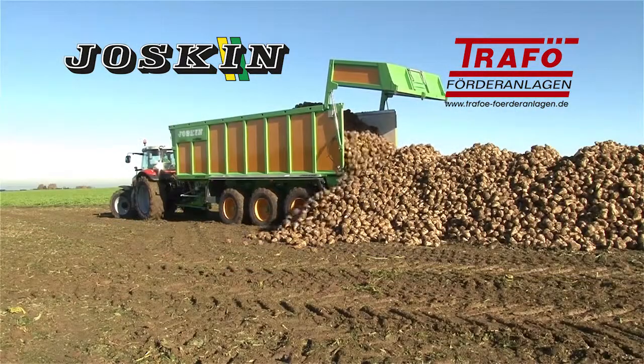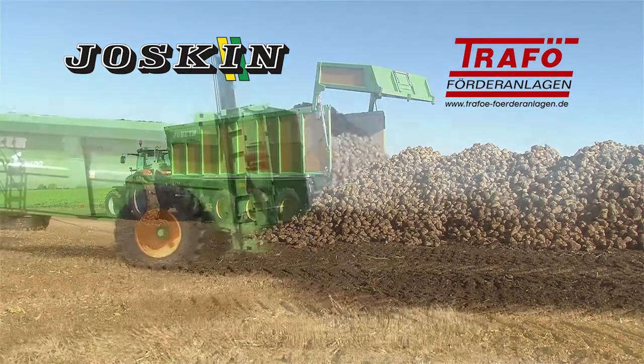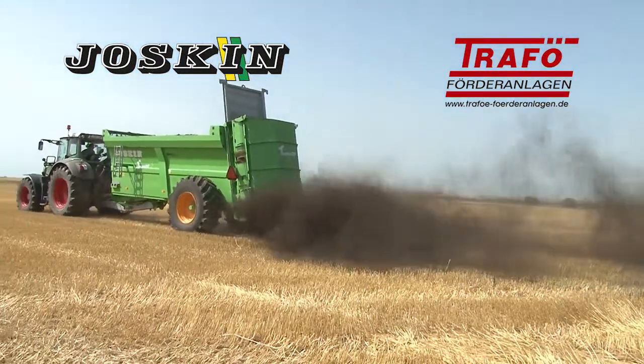JOSCIN, a leading manufacturer of agricultural trailers and equipment, relies on a fully automatic, multifunctional storage system from TRAFO for stocking their components.